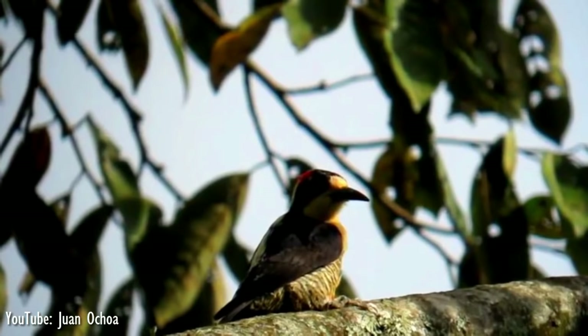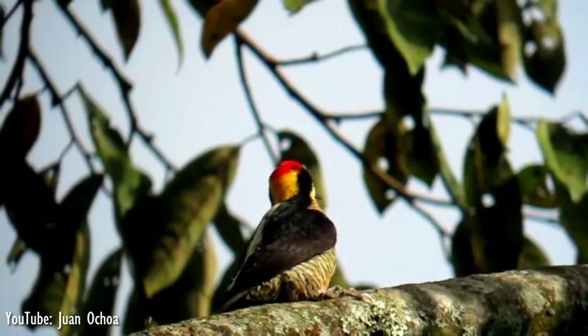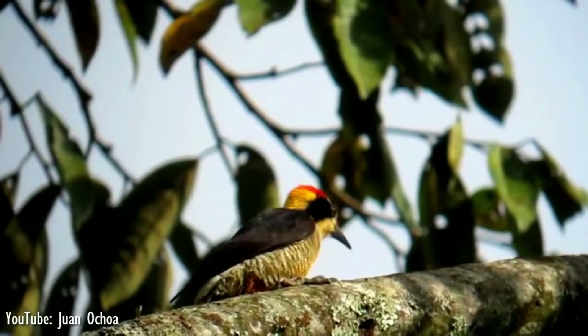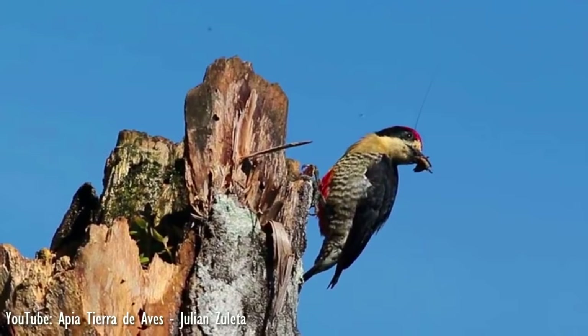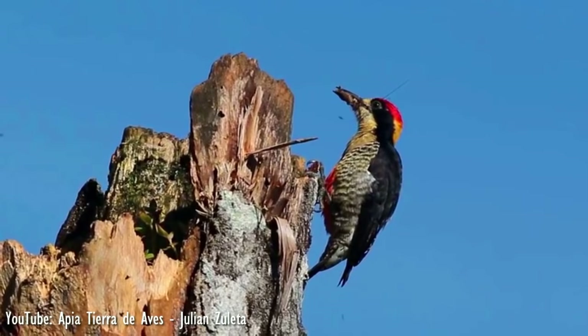Until recently, this woodpecker was united with the golden-naped woodpecker of Central America as a subspecies, but the different appearance and geographic ranges argue in favor of recognizing the two as distinct species. The beautiful woodpecker is largely frugivorous, its diet including figs, bananas, fruits of the cecropia tree, and palm nuts, as well as insects and small invertebrates.